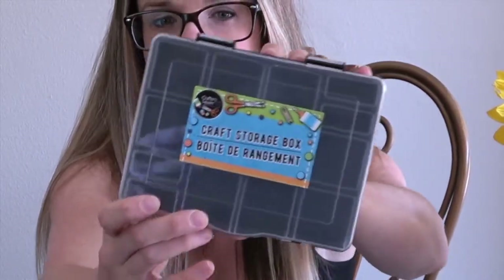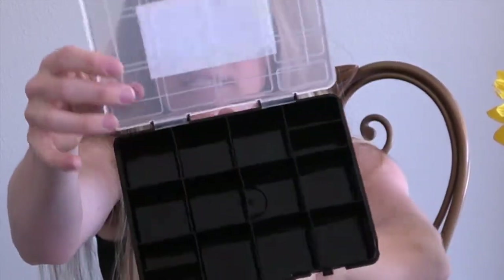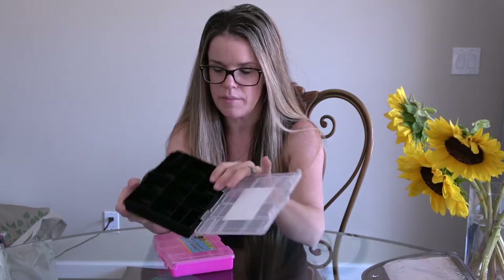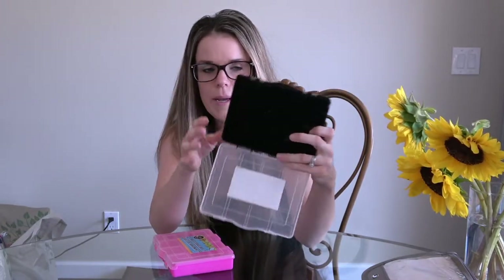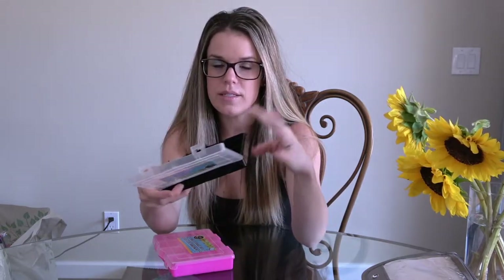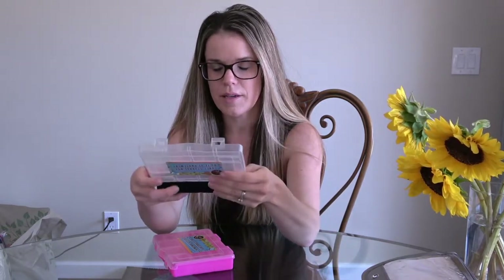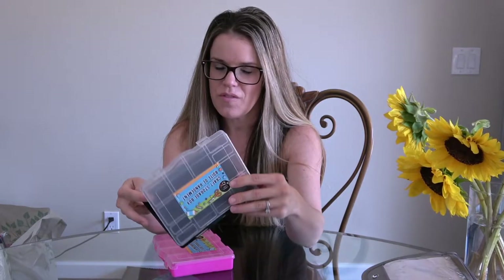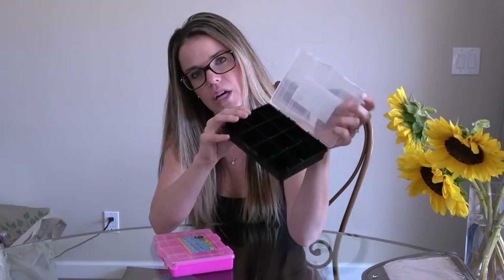These are little craft boxes and they're pretty cool — they have little compartments. I figured what I could do with these is put in some Cheerios, the fruit kind with a little bit of color, and some string so we can make necklaces. They can wear them and take little bites throughout the trip. I thought that was kind of fun. I got one for each of them.